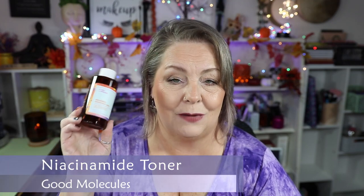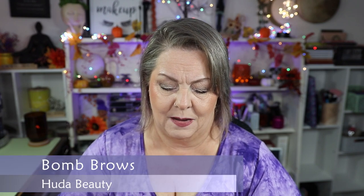I finally finished up my Good Molecules Niacinamide Brightening Toner. I really like this product. I have more toners I need to use up, but I would absolutely repurchase this — it's a very nice product for $14. Another brow pencil: this is the Huda Beauty Bomb Brows in 4 Light Brown. It was a very fine tip, it ratchets up, and it was a nice product. I just don't like brow pencils, but I like how small the spoolie is on the other end.